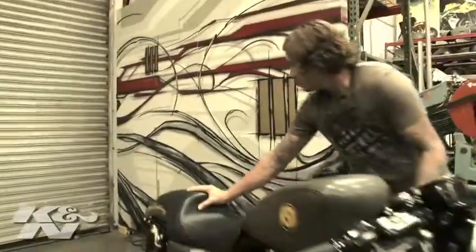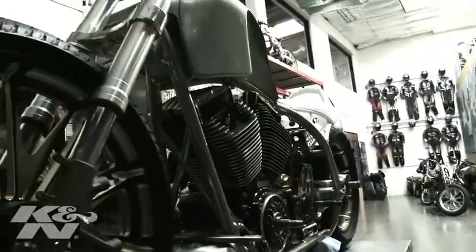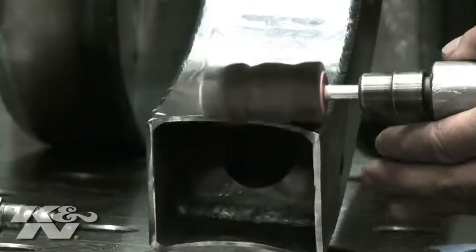Motorcycles are a beautiful place to start. They're just a great platform for tricking stuff out, customizing it, or changing it. Everything's so visible — the motors are so visible. If you get anything wrong, you can see it, so you really have to get everything right. Every little piece, every little nugget on the machine has to be correct or has to flow with the rest of the bike, because there's no hiding it.